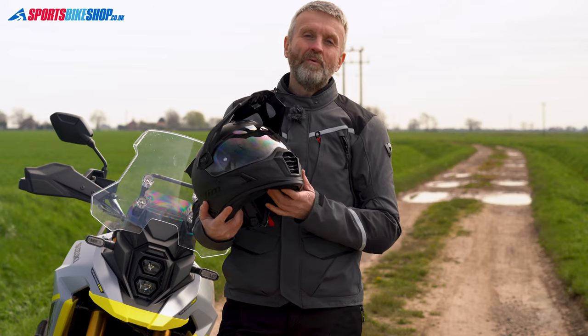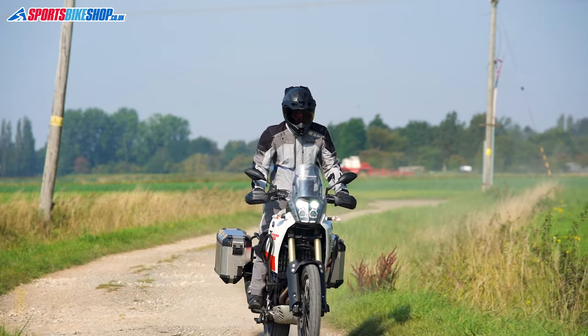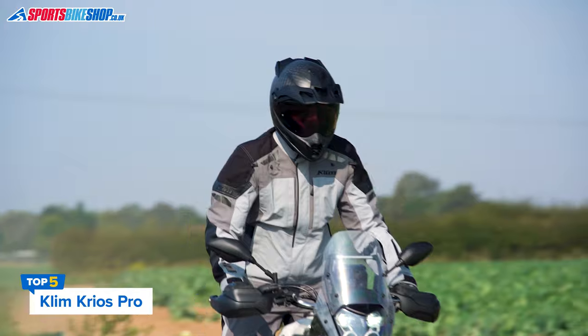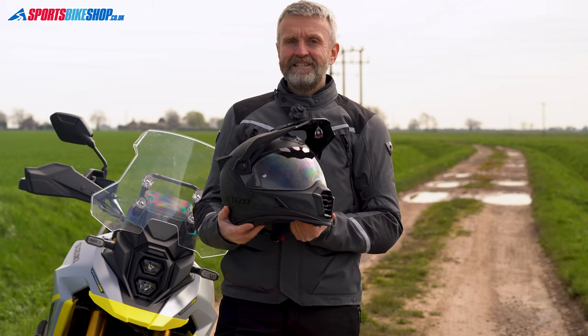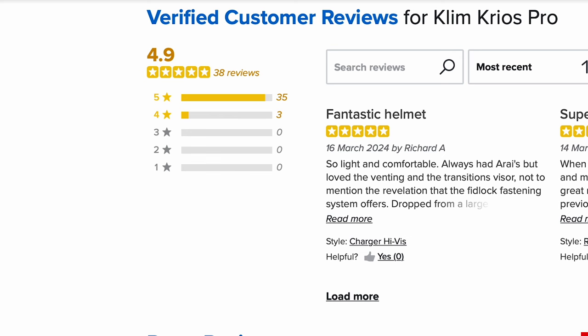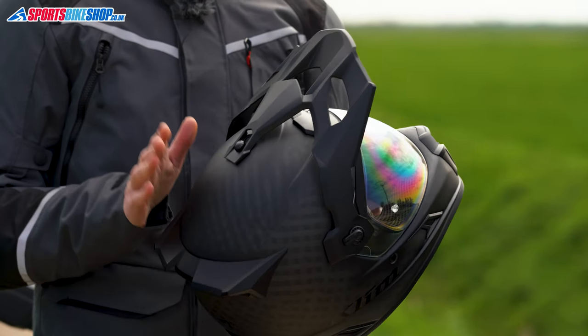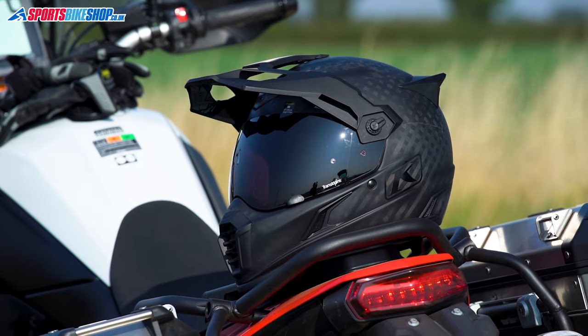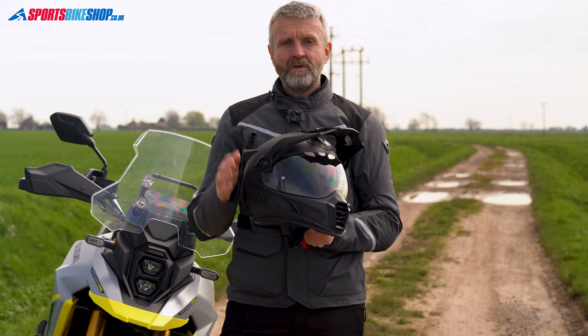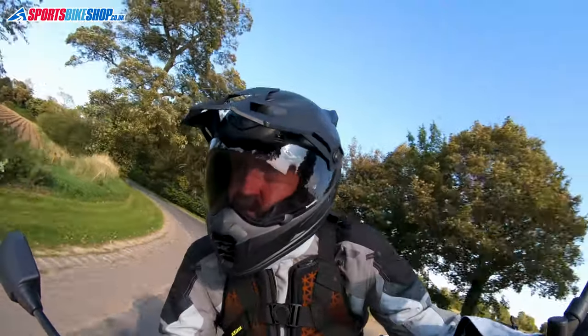Let's start with the most popular adventure helmet with Sports Bike Shop customers. The Klim Krios Pro is loved by its owners for its lightweight build, high levels of ventilation, a fancy light-reactive visor, and an easy-peasy strap fastener. Of the first 38 customers to leave a review, 35 of them left a maximum five-star rating. The carbon fibre shell goes down a storm for looks and contributes to a class-low weight of 1,320 grams. The standard visor is clear and there's an additional one in the box that automatically darkens in daylight to protect you against glare.